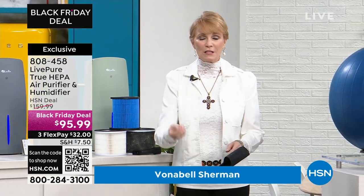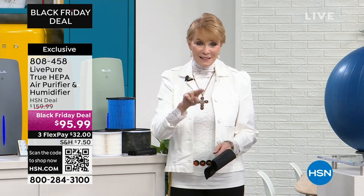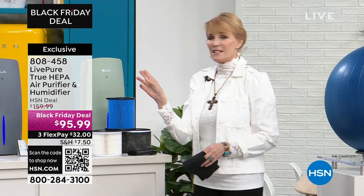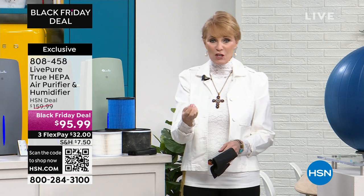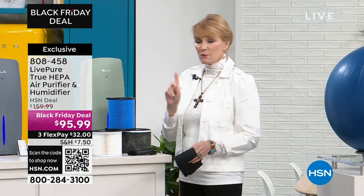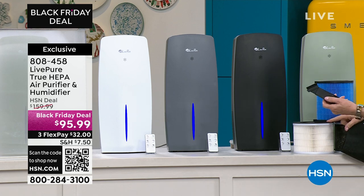I want you to think for a second: do you have an air purifier that is due for a new filter and you looked it up and it's $50, $60, $70? Don't do that, because you'll have that ongoing cost. Today this is on sale with two technologies in one. What's different about this is that with Live Pure you always get a filter that does not need to be replaced — it is a forever filter.